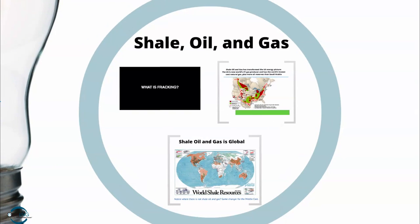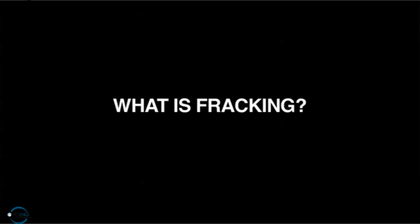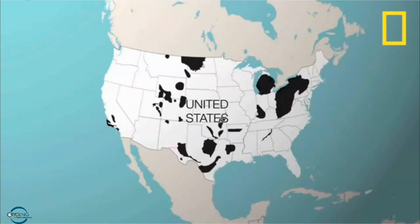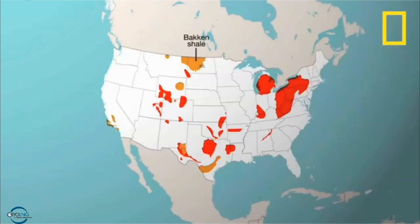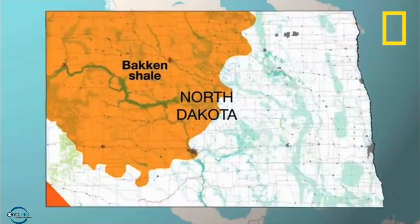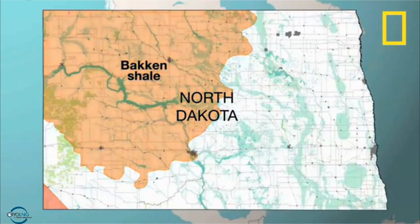Where is all this abundant gas coming from? I'm sure you've all heard the term fracking. Shale formations underlie much of the United States — they are the source of natural gas and oil. Historically, these formations have been difficult to drill, but today it's possible with the technology of fracking.